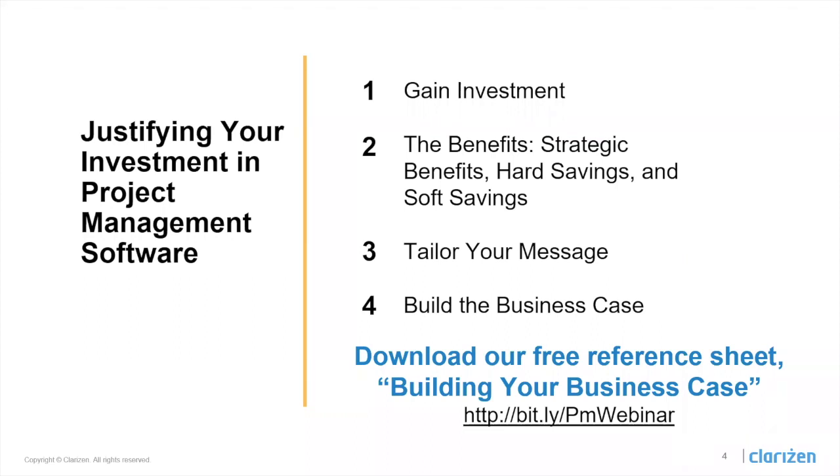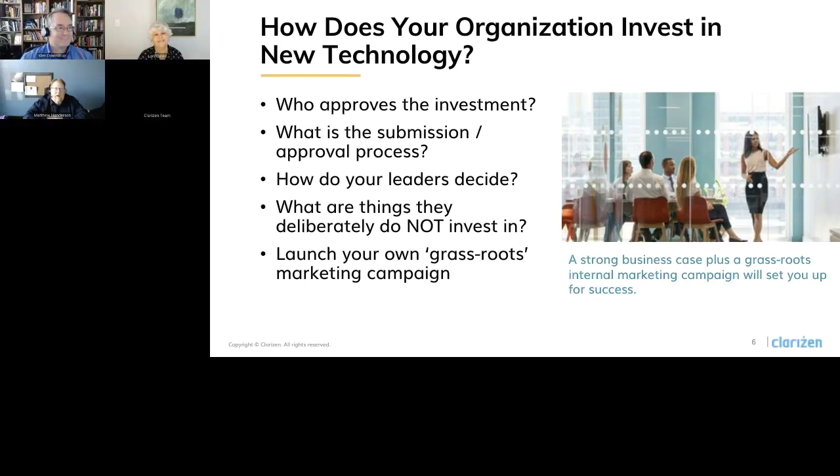If you look in the description, you'll see a link to download our free one-pager on building your business case, which is a cheat sheet of the tools that Kim and Matt use themselves when helping clients build their case. We're really excited to talk about this topic today. And if you hang around to the end of the webinar, we have some free tools we're going to share to help you get started on your business case.